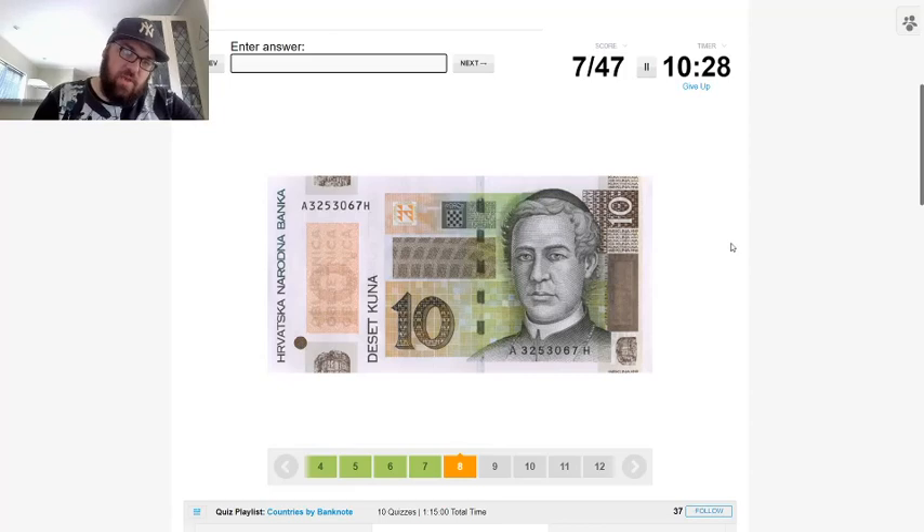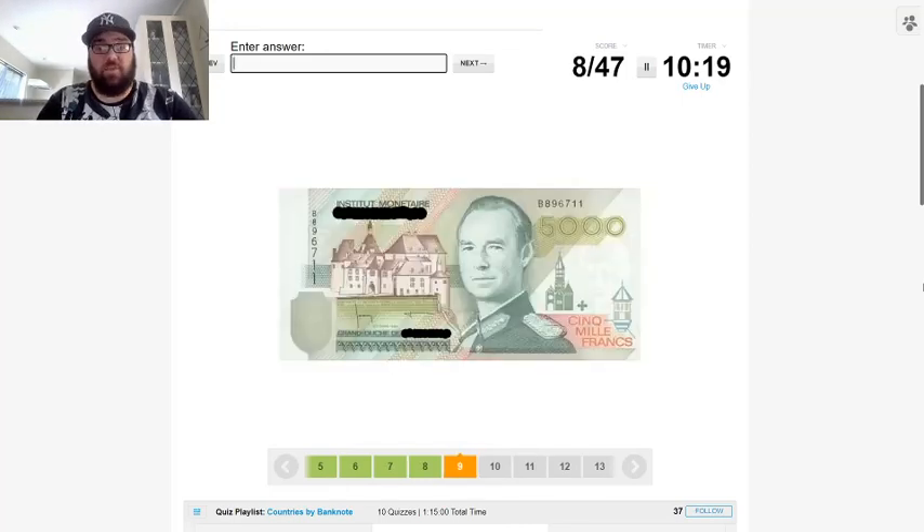What have we got here — 'Hrvatska' and the dollar banker, and we've got the Croatian coat of arms, so that'll be Croatia. It'd be good if I can get through without getting one wrong. 'Instituto monetario, cinque mille francs, grand duchy' — the grand duchy in Europe is Luxembourg.